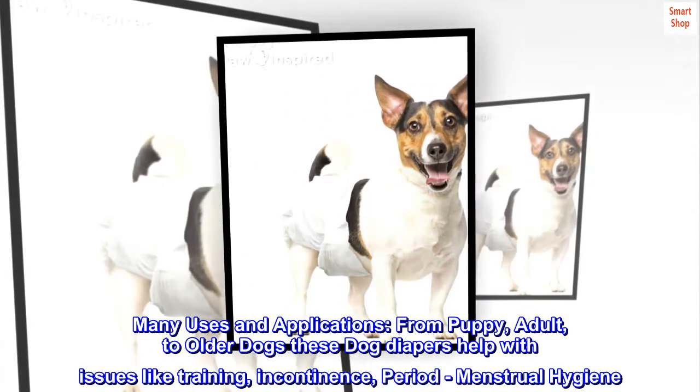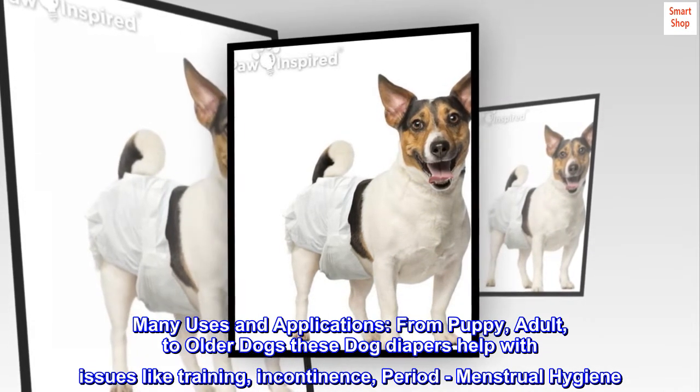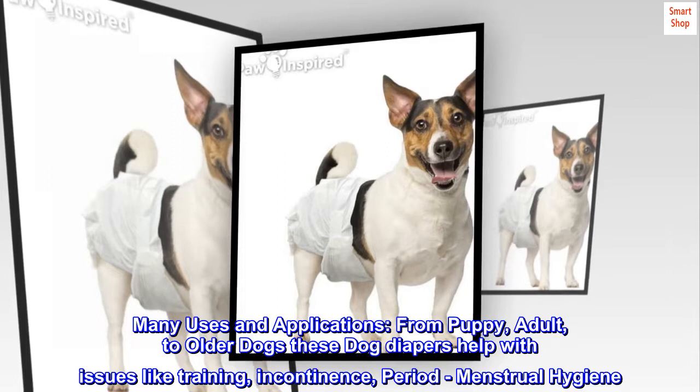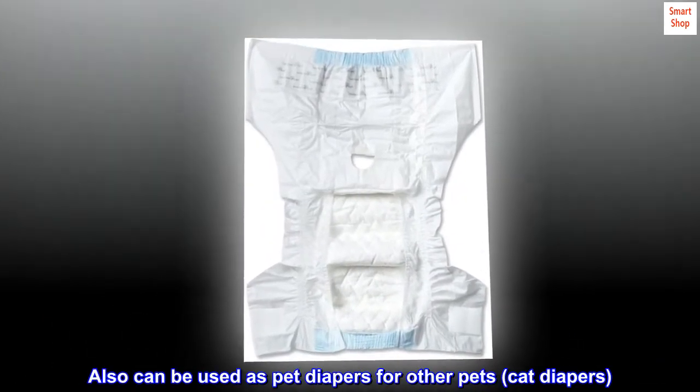Many uses and applications, from puppy, adult, to older dogs — these dog diapers help with issues like training, incontinence, period, and menstrual hygiene. They can also be used as pet diapers for other pets, like cat diapers.